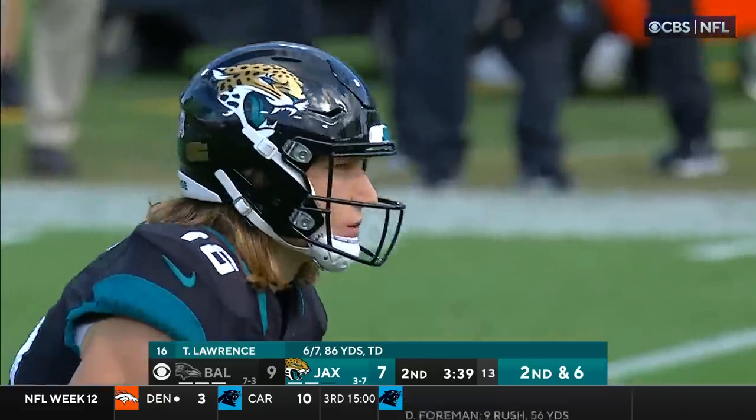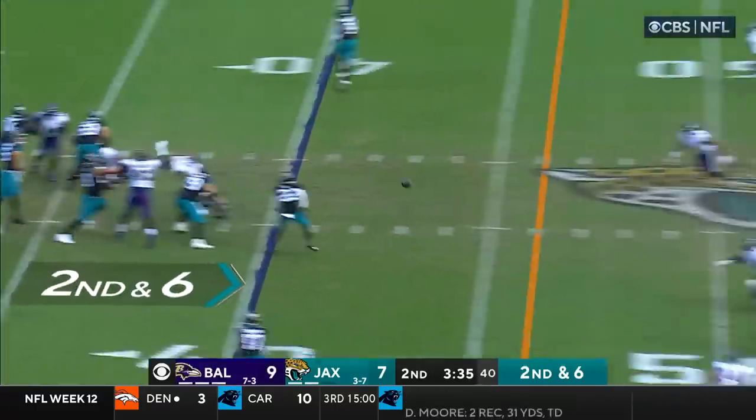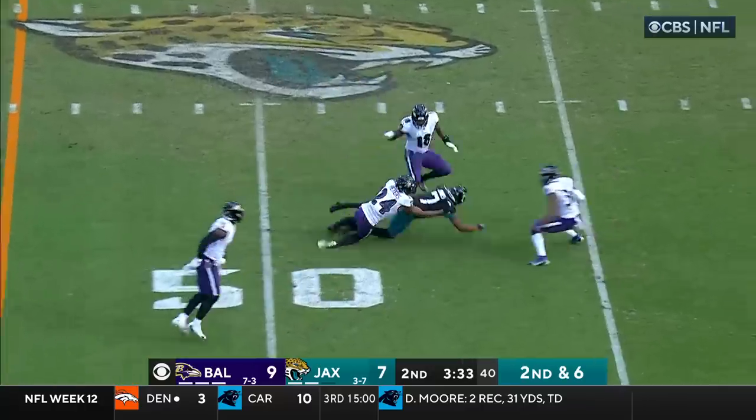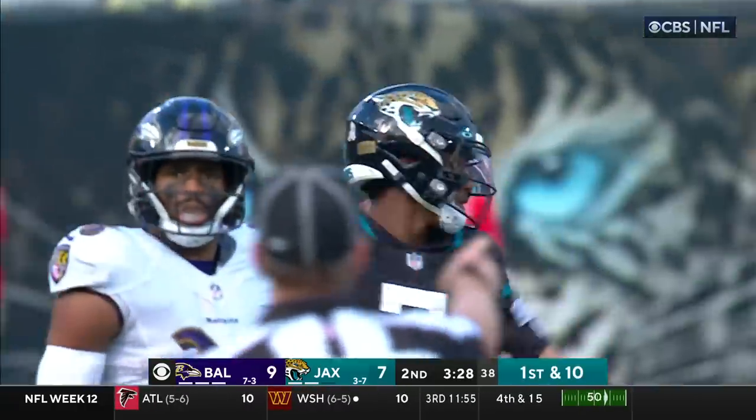The fact that he's been over 70% in five games, over 80% once, over 90% once also. Lawrence, and there's St. Jones again, into Baltimore territory with his fifth catch of the day.